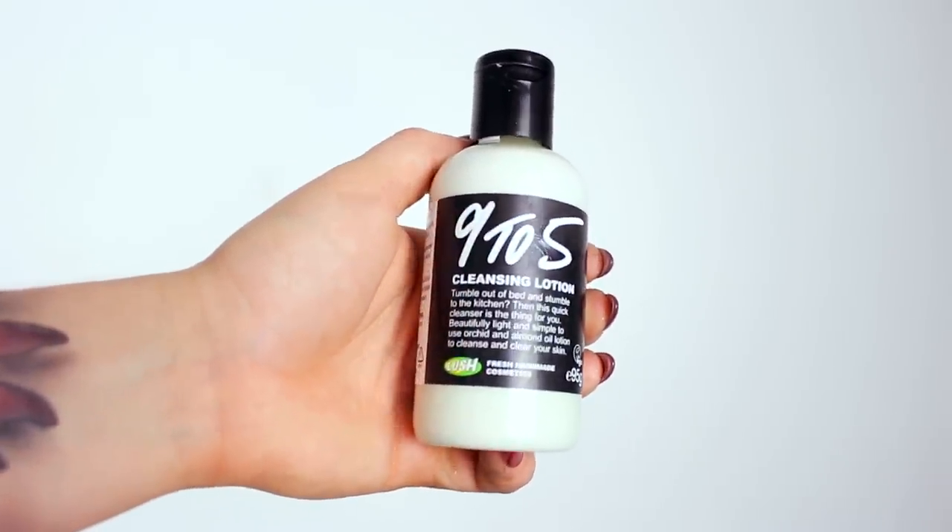Nine to Five cleansing lotion — so tumble out of bed and stumble to the kitchen, then this quick cleanser is the thing for you. Beautifully light and simple to use — orchard and almond oil lotion. So this is a cleanser. I already have a Lush cleanser and I use it every single day pretty much, and they're really, really good. Let's just give this one a quick sniff — it just smells like beauty.